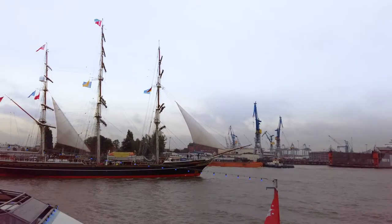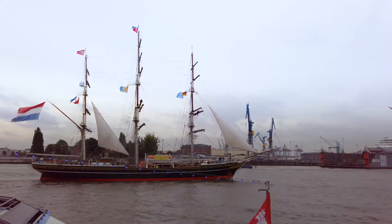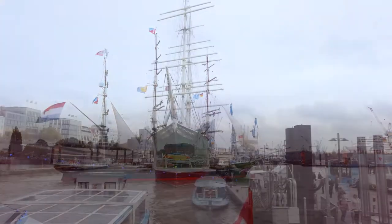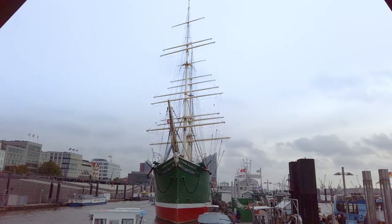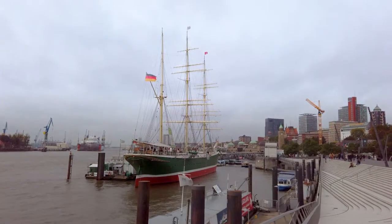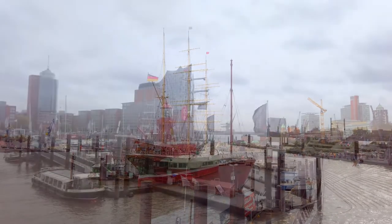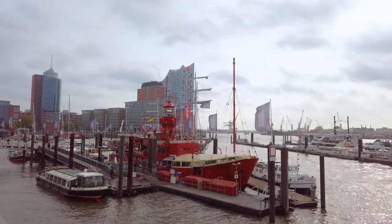Now back on the north side we come across this — damn those pesky Dutch, they get everywhere! Along the north bank there's a nice walkway that you can follow all the way into town; alternatively the U-Bahn runs parallel to it as well. We're now closing in on the Elbphilharmonie and the tail end of the warehouse district.